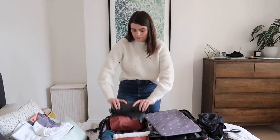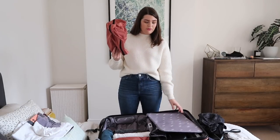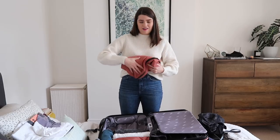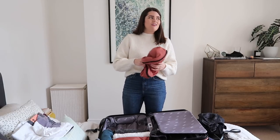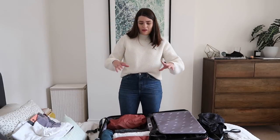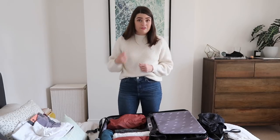One thing I'd really recommend are packing cubes. I bought these from Away as part of the Rashida Jones collection — they match my suitcase and I love them. They're really good for separating things. I've got my underwear in one and my shoes in one, so I know they're there and not touching anything else, which is always good for shoes, and they're very easy to find.